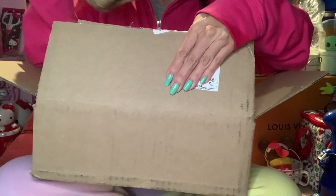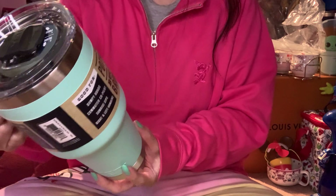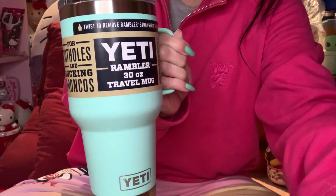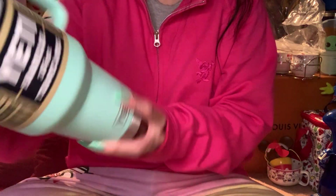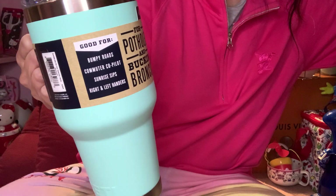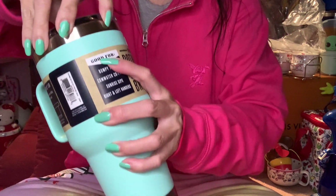They have everything all nice and wrapped so it won't — oh my goodness, they're so big! Okay, so this one is — whoa, this is humongous. This is the Rambler 30 ounce travel mug. I'm going to brighten the light here so you can see the color. I will post the prices in the link below — I think it was around 30-something dollars.